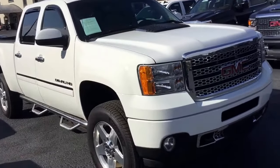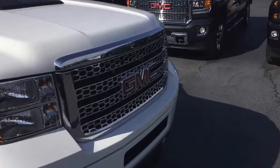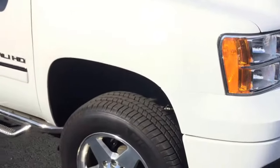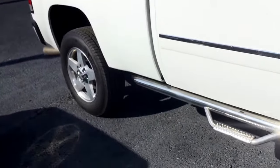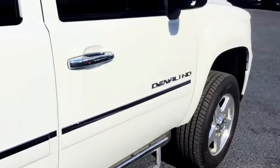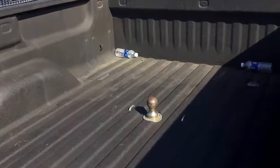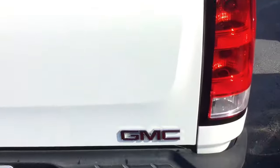It's a beautiful white exterior. It's got your nice bold chrome GMC grille, chrome stationary running boards, and chrome accents on the sides and door handles. It's a Denali trim level. It does come with the fifth wheel attachment as well as the spray-in bed liner.